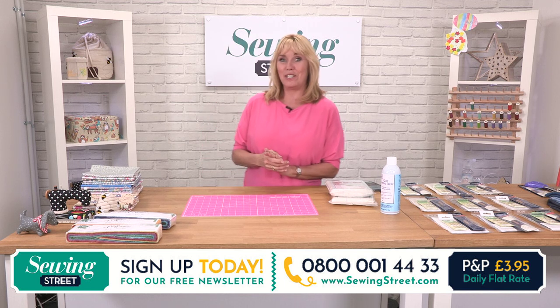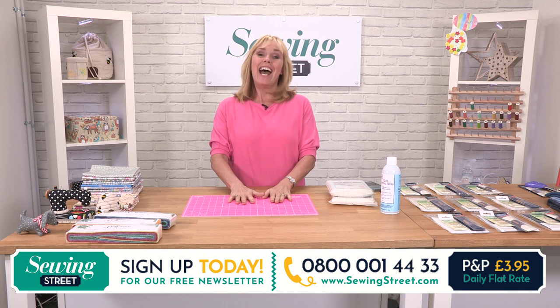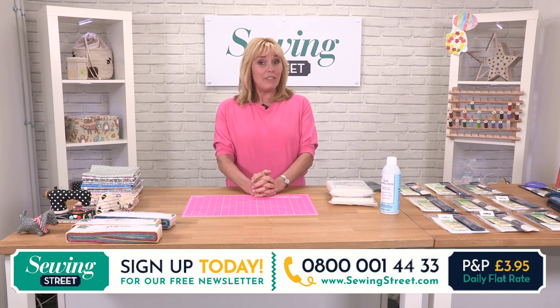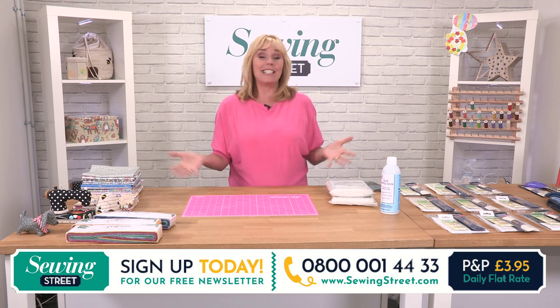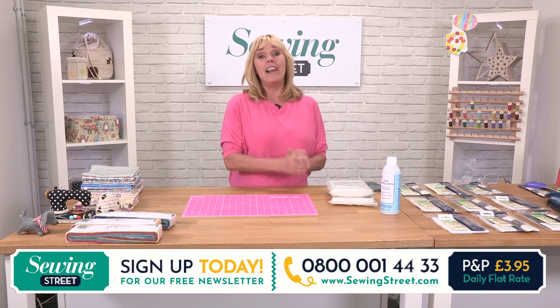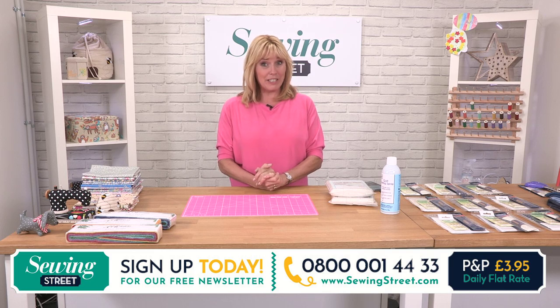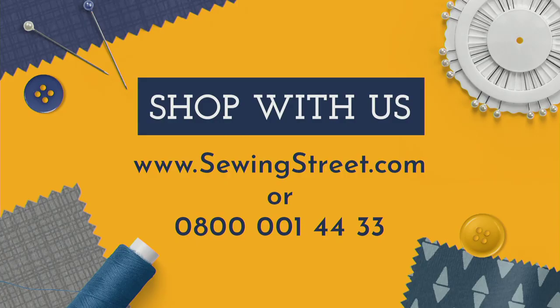We've got an Olfa cutting mat for you this morning. I'll give you the details in just a second. If there's anything that you want to order, if you want to have a look on the website, or look ahead to see what we have in these next three live shows, go to SewingStreet.com. You can also order on the phone lines, which is 0800 001 4433.